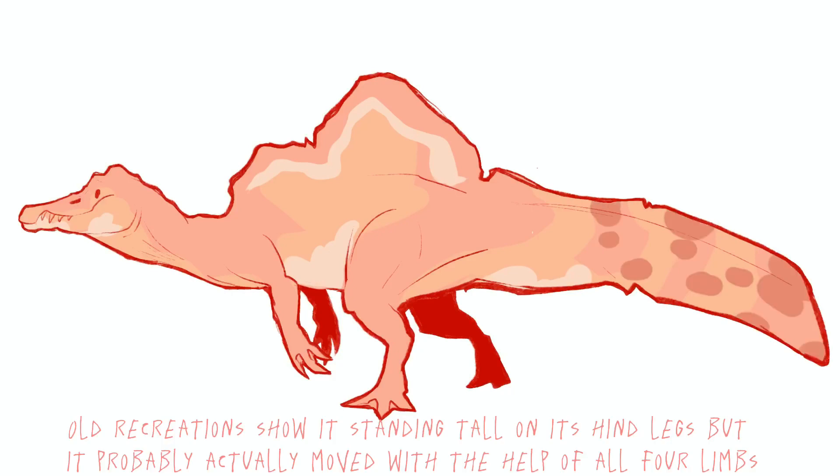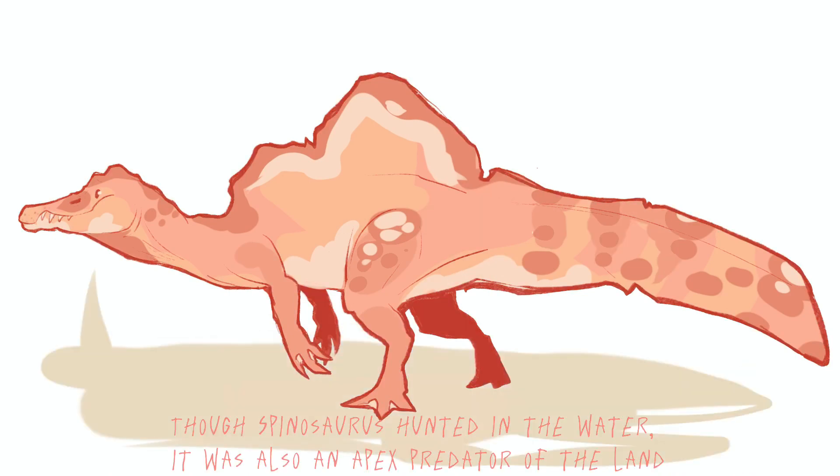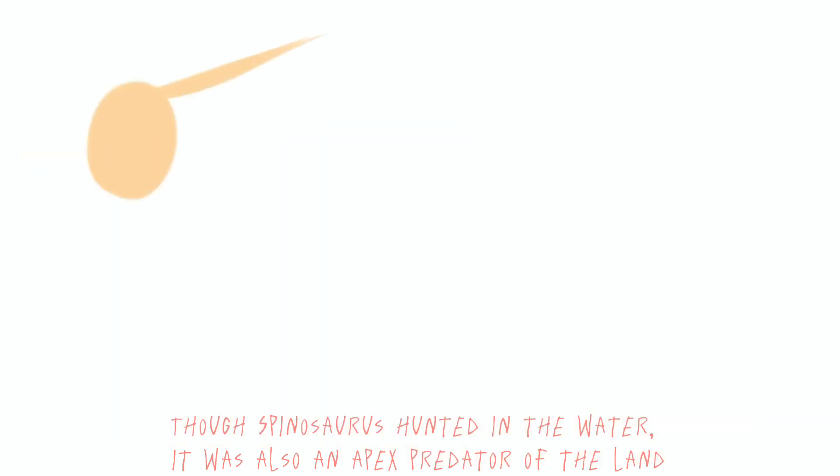Old recreations show it standing tall on its hind legs, but it probably actually moved with the help of its forelimbs. Though Spinosaurus hunted in the water, it was also an apex predator of the land.